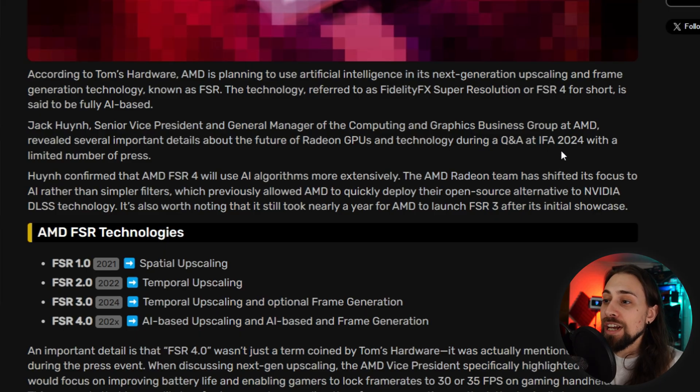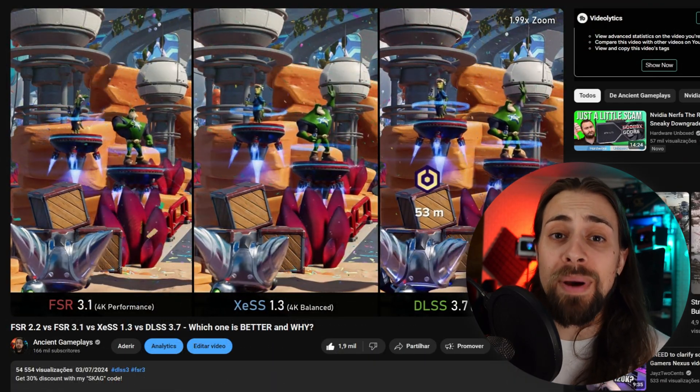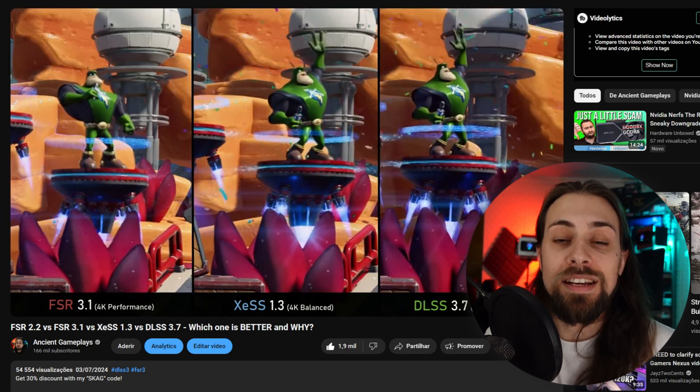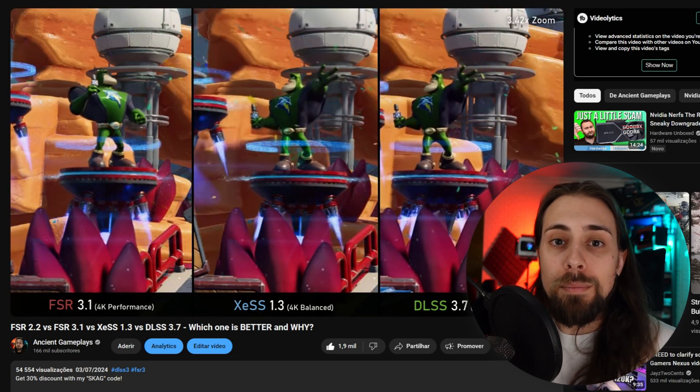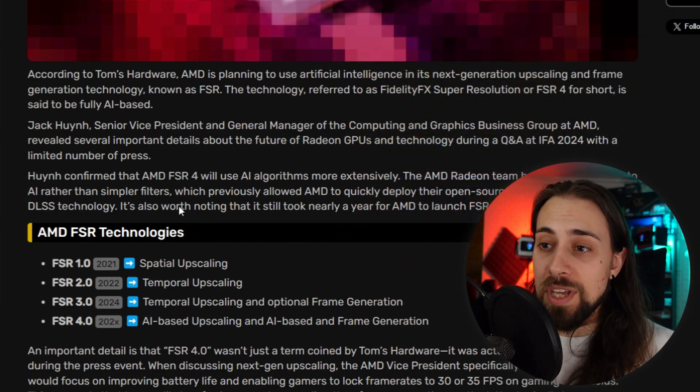At IFA 2024, with a limited number of press, Huynh confirmed that AMD FSR 4 will use AI algorithms more extensively. The AMD Radeon team has shifted focus to AI rather than simple filters, which is basically how the current FSR works — that's why it's software-based and not AI. They do use machine learning to some extent to make the algorithm, but as he said, it's essentially just filtering.